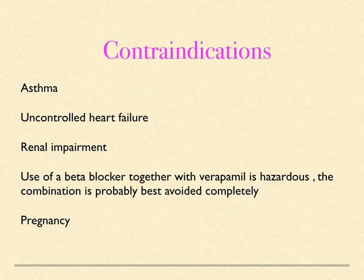Contraindications include: asthma, uncontrolled heart failure, renal impairment. The use of beta blockers together with verapamil is hazardous — this combination is probably best avoided completely. Beta blockers should also be avoided in pregnancy.